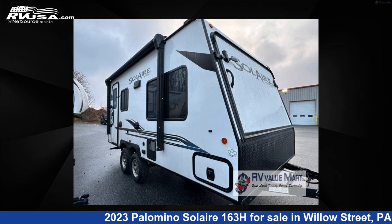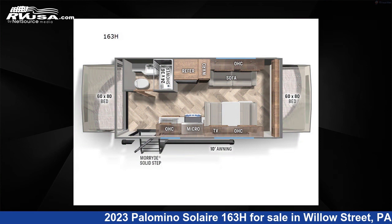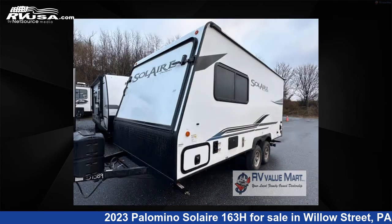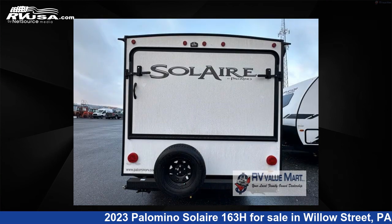This 2023 Palomino Soler 163H is a travel trailer RV located in Willow Street, Pennsylvania, 17584, and is offered for sale by RV Value Mart. This new Palomino is 20 feet 0 inches in length and features a driftwood interior, sleeps 6, and 44 gallons freshwater capacity.